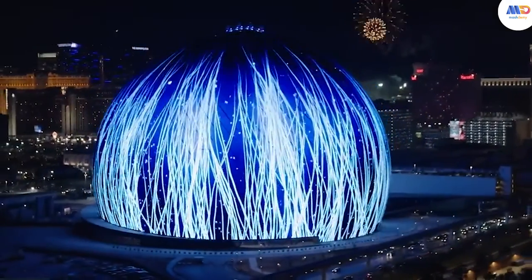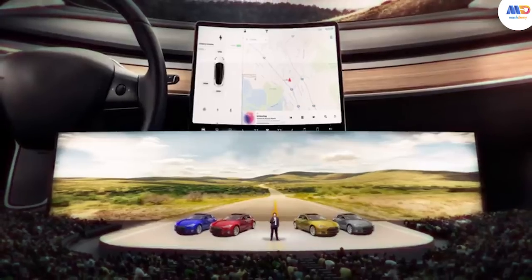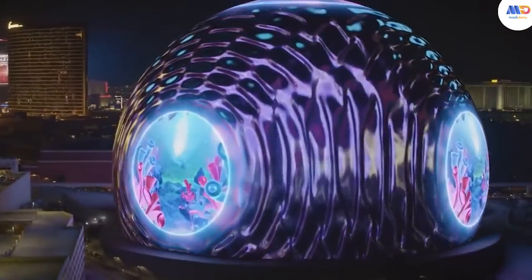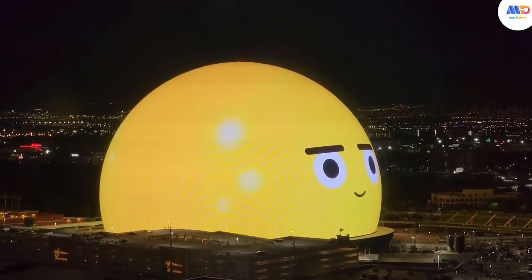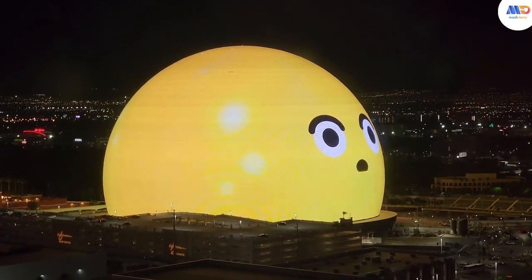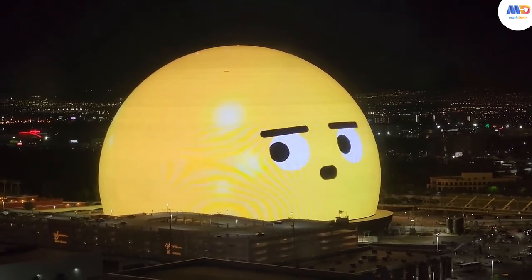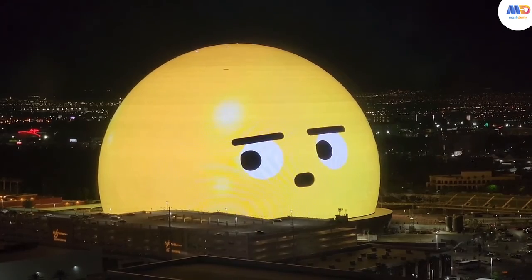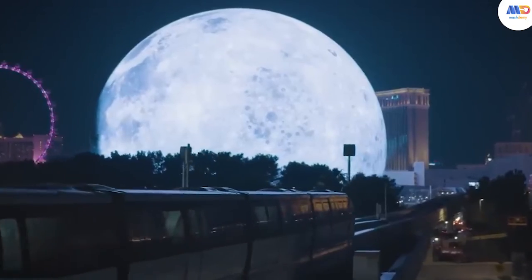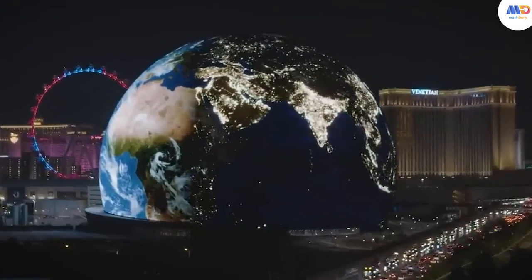Its versatility makes it a venue for diverse events, ranging from sports and concerts to movies and video game competitions. Currently, the exterior of the Sphere is adorned with the latest creation from digital artist Rafiq Anadol, harnessing the power of AI and machine learning. Anadol's artwork transforms publicly available data into massive abstract animations evoking elements of outer space, nature, and urban landscapes.